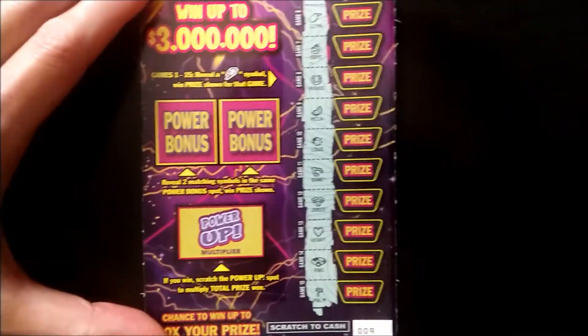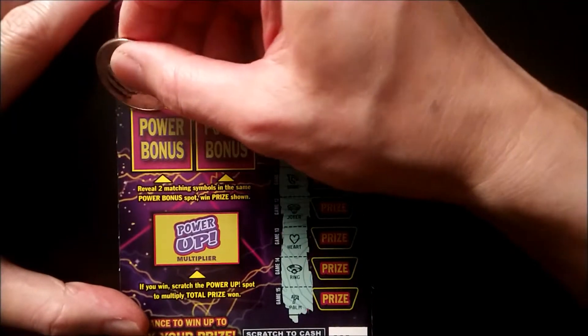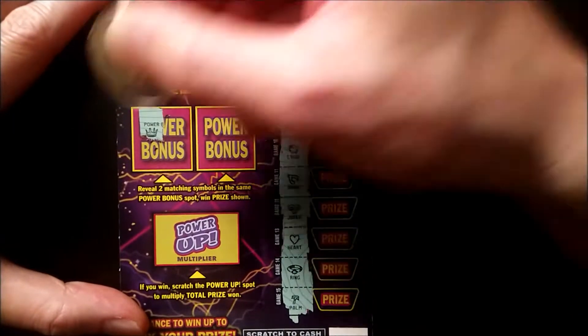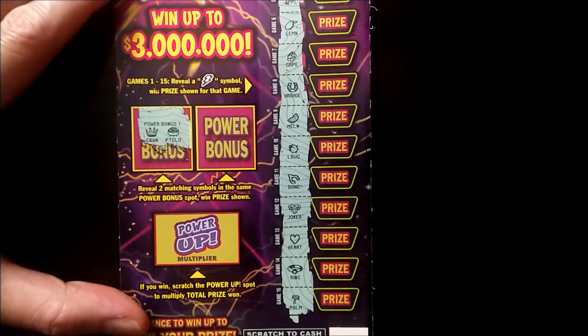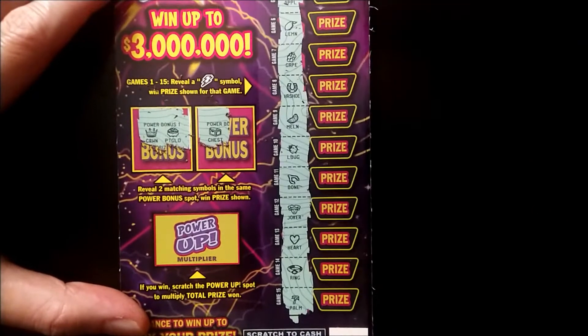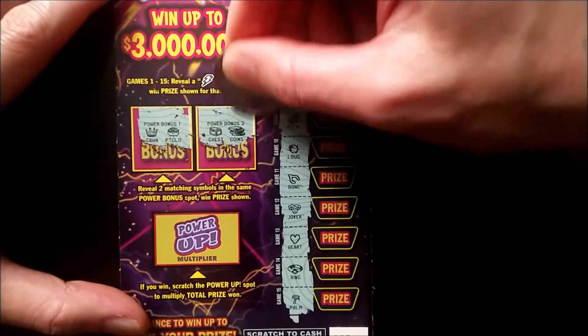Let's move to the power bonus area — we need two matches. We have a crown, a pot of gold, a chest, and some coins. So the first ticket is a non-winner.